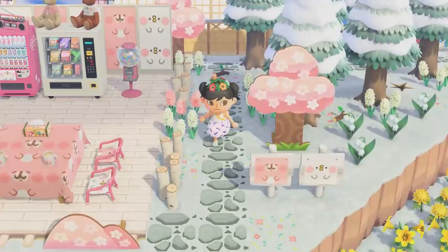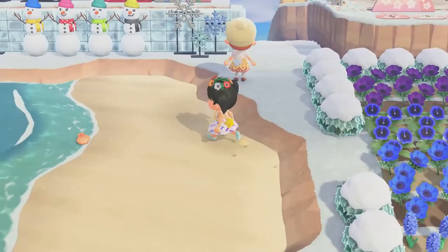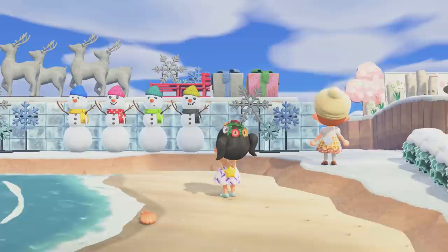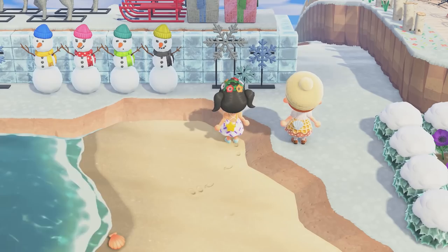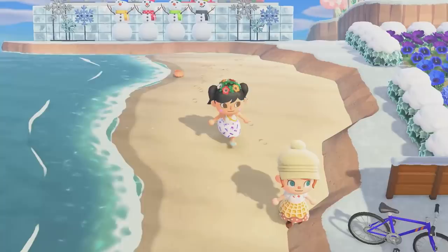We have almost all of the flowers in every single color. This is so cute - the little snowmen! I have never seen these before. Santa sleigh - that's adorable! Beautiful at night. I can only imagine with the little presents and the snowflakes - it's so adorable. Super cute idea to create a little Santa sleigh.